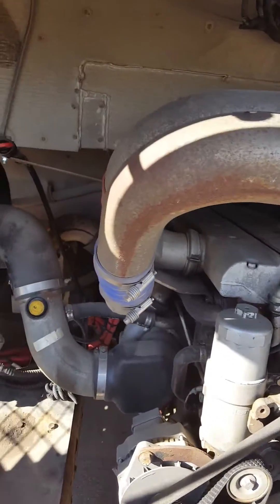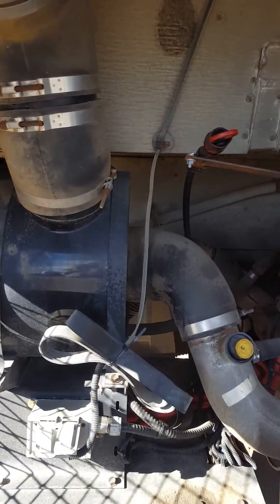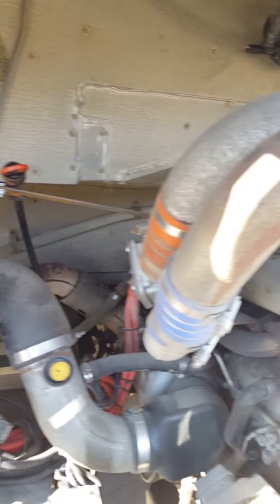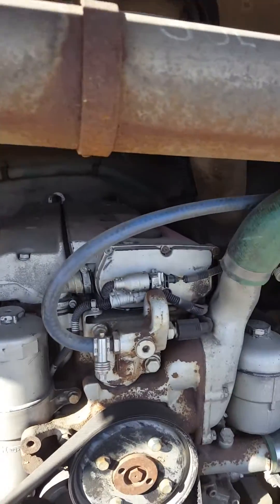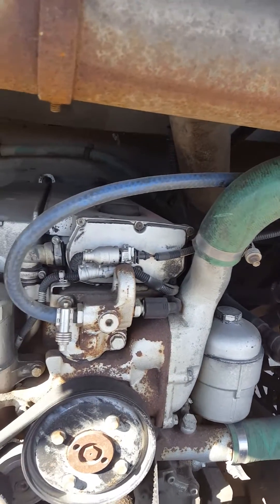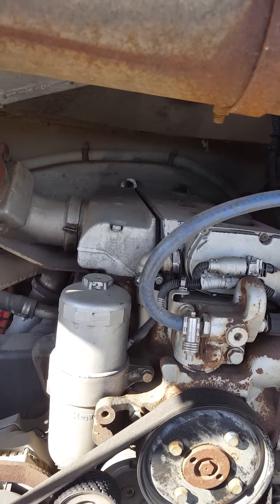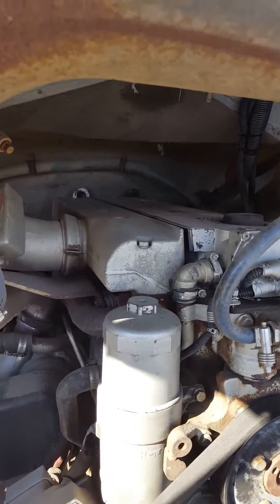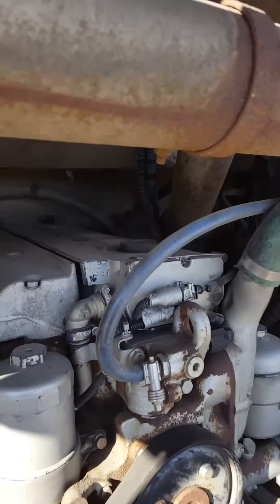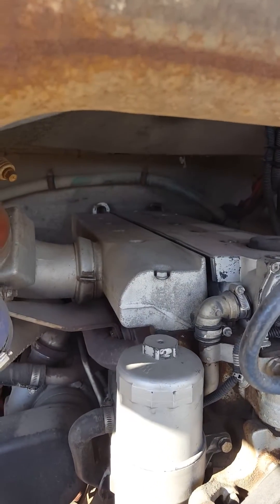I'm at the back end of a push-pull school bus. This is a 2004 with the Mercedes diesel, and there's quite a difference between pre-emission and the 2007 emission diesel engines. I just wanted to show you the difference. This is just your basic turbocharged fuel injection.